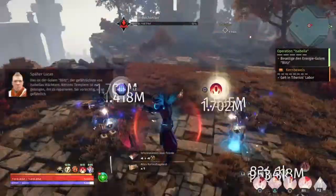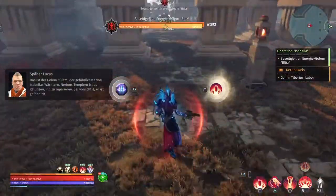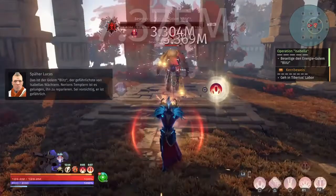This is Column Lightning, the most dangerous of Isabella's guards. Narion's Templars managed to repair it. Be careful, it's dangerous.